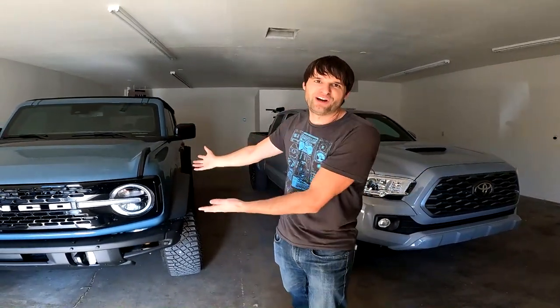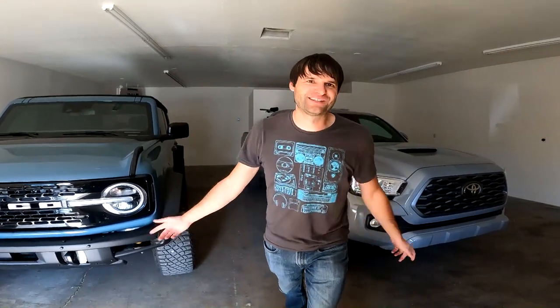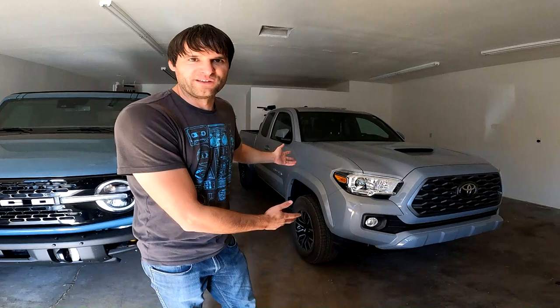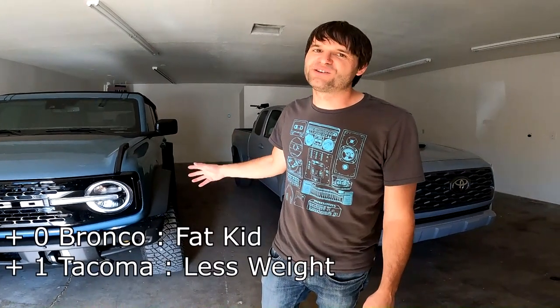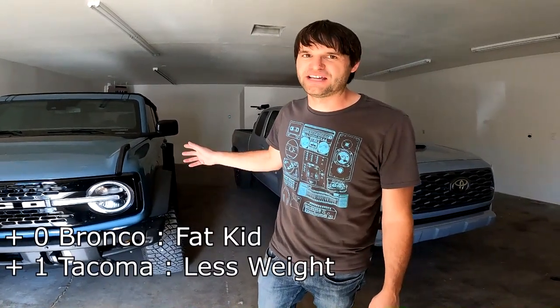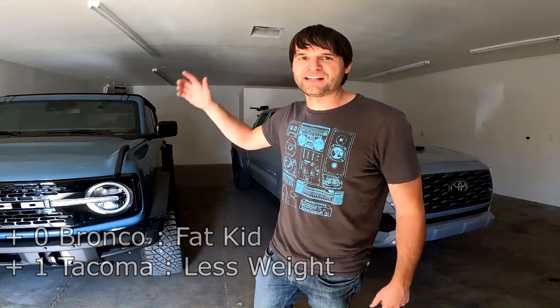Which vehicle is heavier? The Bronco wins at 5,100 pounds versus the Tacoma's 4,500 pound curb weight. The Bronco does have more off-road goodies that add weight, such as those big 35-inch tires and different skid plates and off-road bits. However, it is a pretty heavy vehicle.